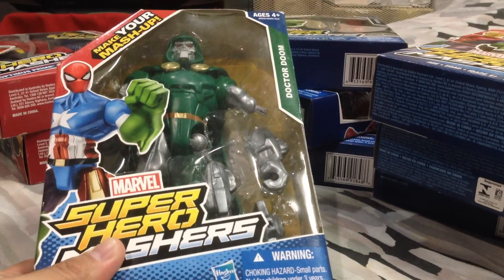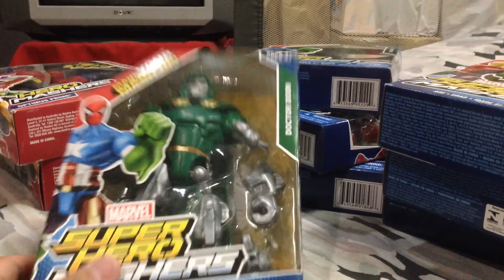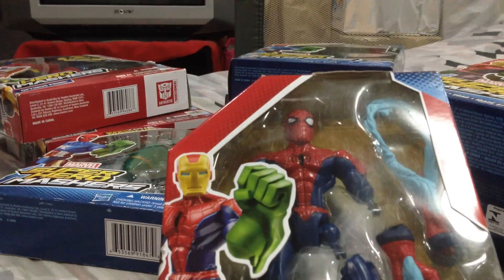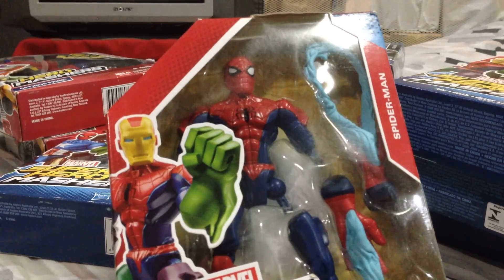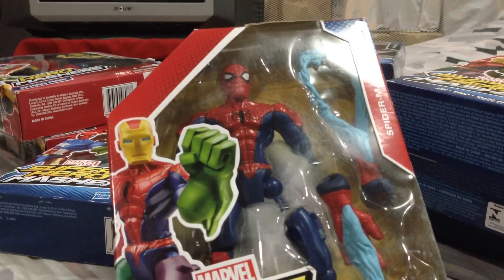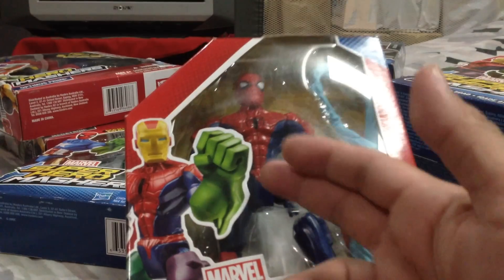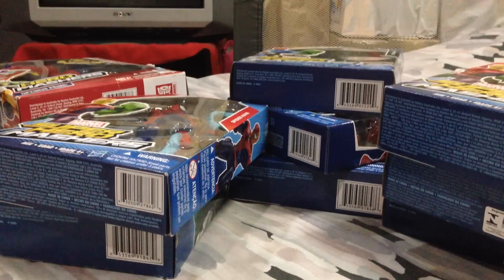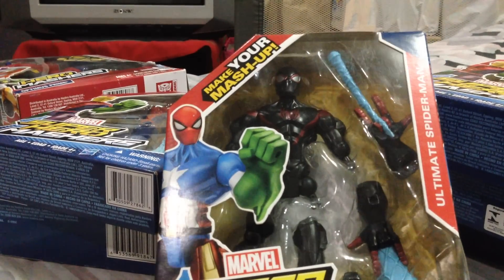Scar — the only one I'm missing is Red Hulk; I should have bought that guy a long time ago. Dr. Doom — you gotta get this guy. This is the weird-eyed Spider-Man; I bought this one instead of the single from the two-pack because this is the one with the webbing on the suit, so yeah, this is good.